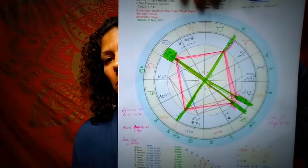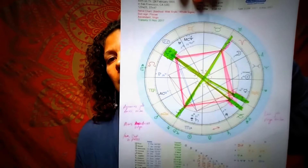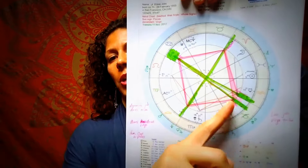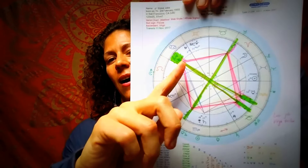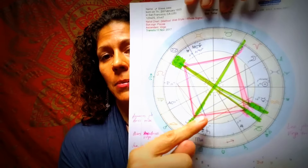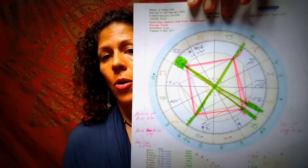My name is Anjani Segrist and today I'm looking at Steve Jobs' astrology chart. I want to first look at this beautiful challenge that he has. Everything that is in red, everything that I've highlighted and some things I didn't highlight are known as dynamic aspects.